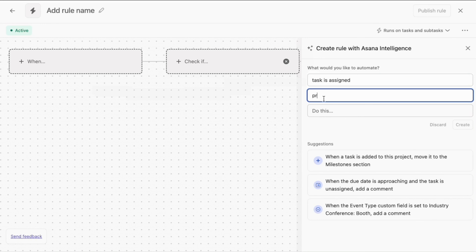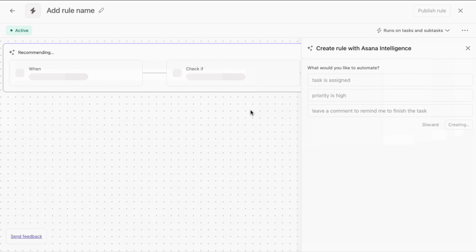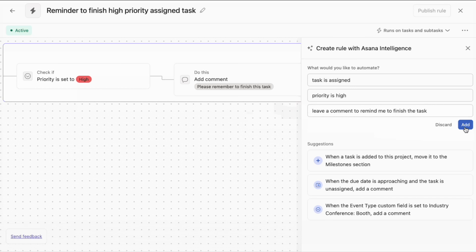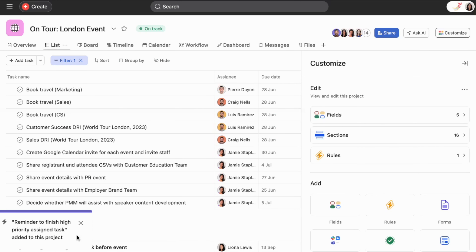Throughout the campaign, automated workflows ensure that nothing falls through the cracks. Smart rules can be set up to trigger notifications or actions based on specific conditions. For example, if a task is delayed, the system automatically alerts the team, prompting immediate action. This keeps the project moving smoothly and helps avoid any last-minute surprises.